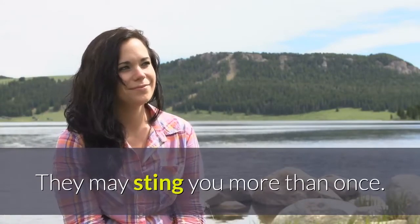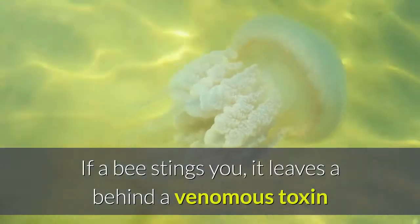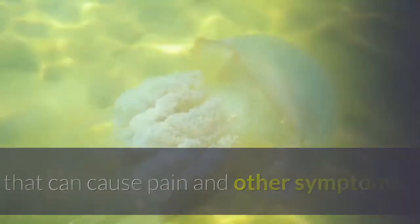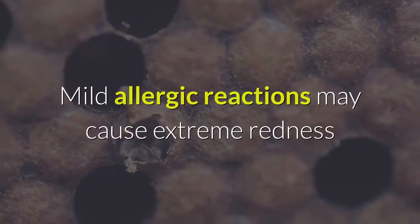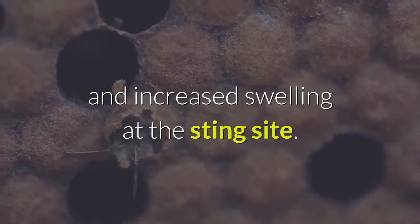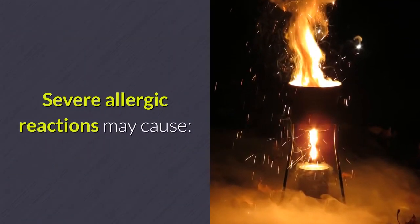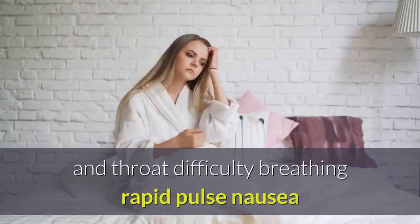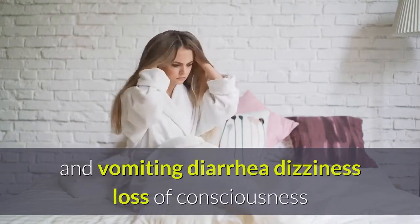They may sting you more than once. If a bee stings you, it leaves behind a venomous toxin that can cause pain and other symptoms. Some people are allergic to this toxin. Mild allergic reactions may cause extreme redness and increased swelling at the sting site. Severe allergic reactions may cause hives, pale skin, severe itching, swelling of the tongue and throat, difficulty breathing, rapid pulse, nausea and vomiting, diarrhea, and dizziness.